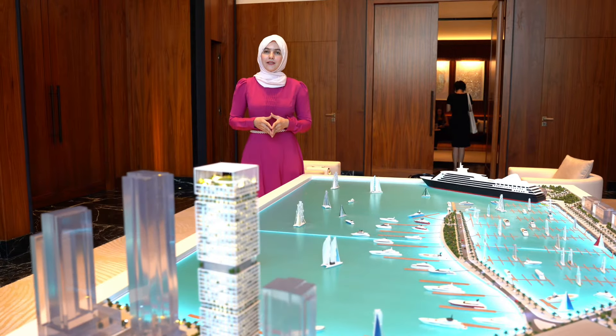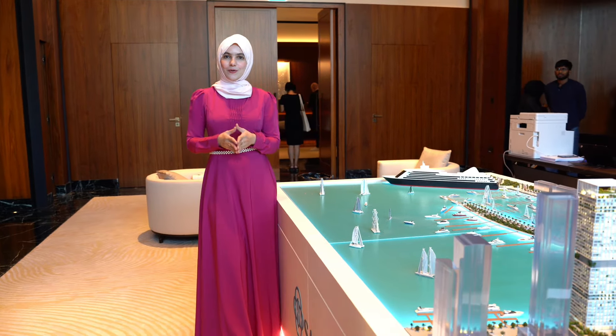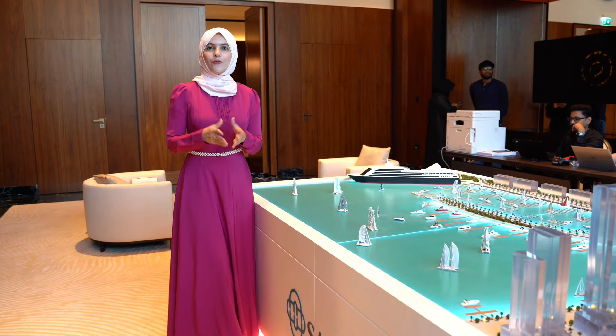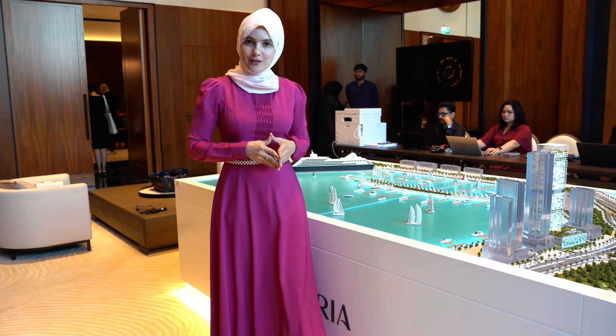Saria by Beyond is definitely going to be the prestigious address to live in Dubai Maritime City. The EOIs are open, so if you're interested in making this your next address, all you've got to do is get in touch with me — call or WhatsApp me and I'll be able to assist you. Thank you very much for watching and I will see you in the next video.